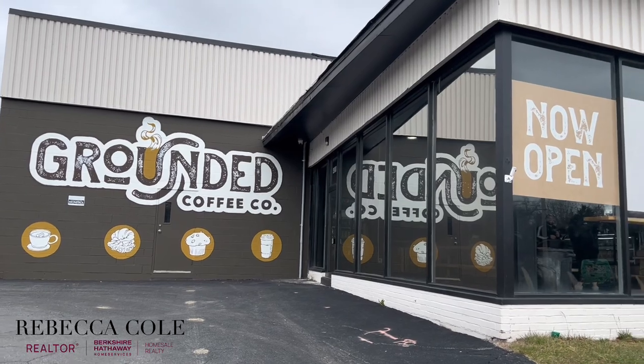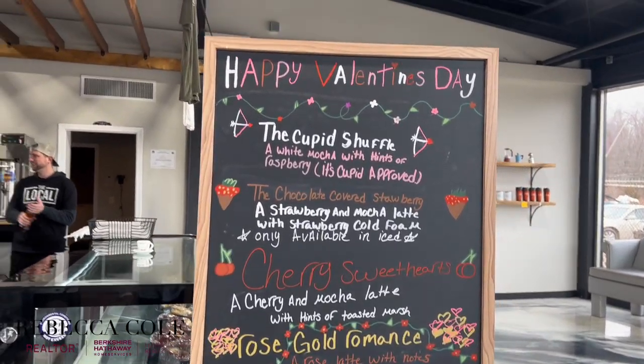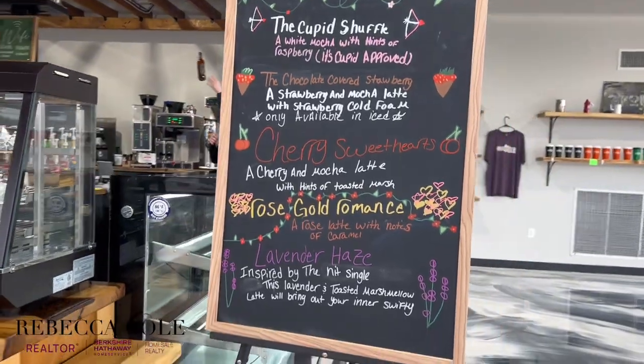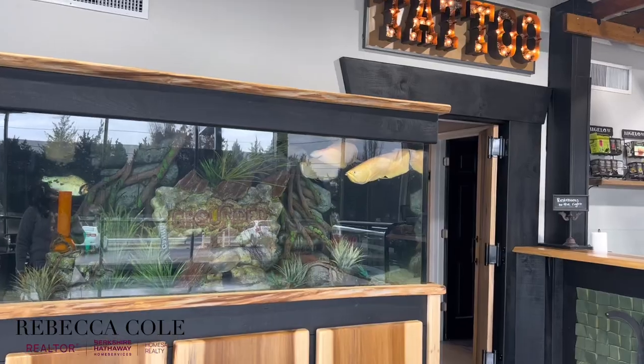Now we're heading east on Route 222 to our next stop, Grounded Coffee in Perryville, Maryland. Grounded Coffee opened in the spring of last year and they've been a favorite with locals ever since, serving up breakfast, Italian sodas, smoothies, and elevated lattes. If you're looking for something outside of the box, try Snoop's Salty Caramelized Mocha or Jay and Silent Bob's Crazy Hazy Latte.